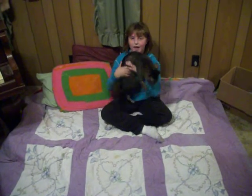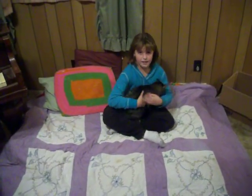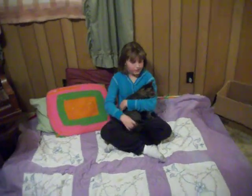And today we're going to learn how to hypnotize your cat. How to hypnotize your cat, number one. Here's what you do.